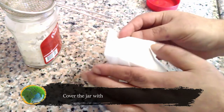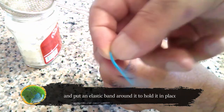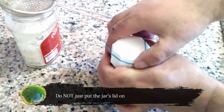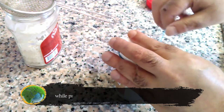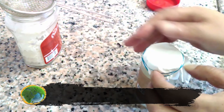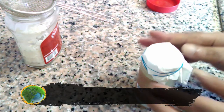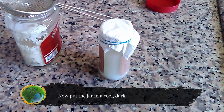Cover the jar with a cheesecloth or a kitchen towel, and put an elastic band around it to hold it in place. Do not just put the jar's lid on — you need a porous cover to allow the bacteria to get in, while preventing insects from doing so. Now put the jar in a cool dark place, say a cupboard or on top of the fridge.